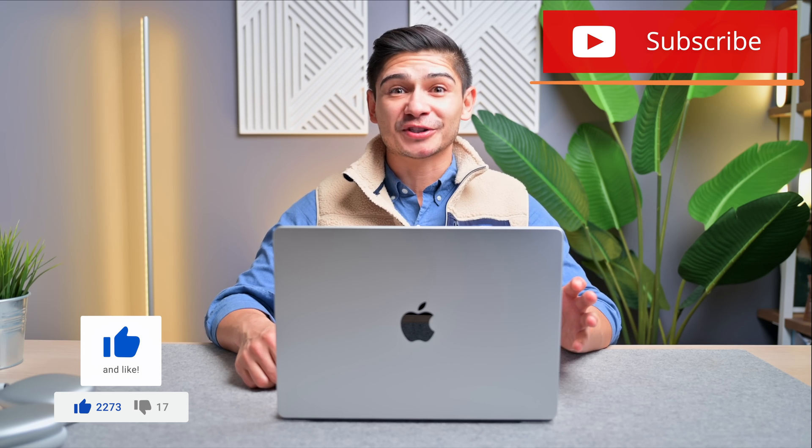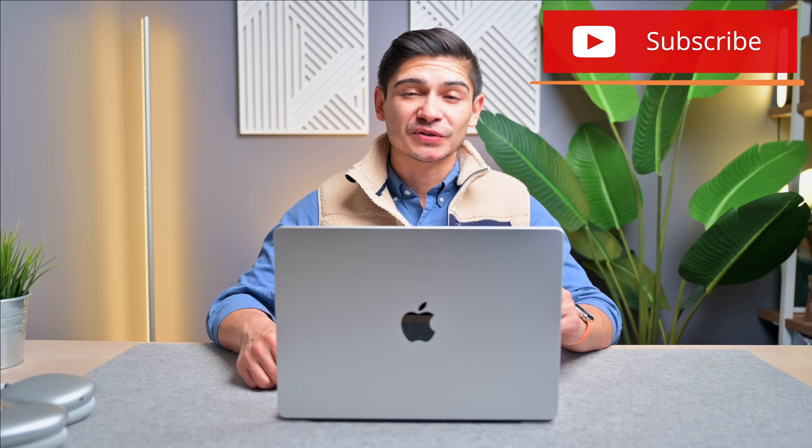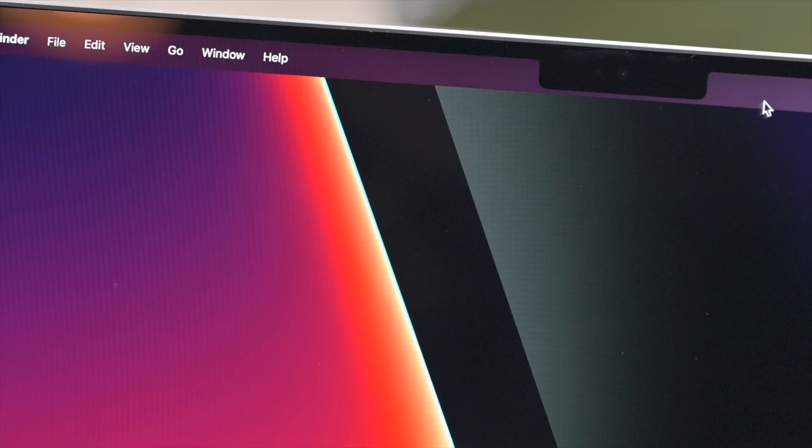Aside from the speakers and mics, the biggest noticeable change is probably the webcam. Coming from any older MacBook, which likely has 720p, this one comes equipped with a 1080p webcam. I typically use a 4K Logitech webcam, but hopefully now I can leave that at home and still look sharp regardless of lighting conditions — just relying on the built-in webcam on the 14-inch MacBook Pro.